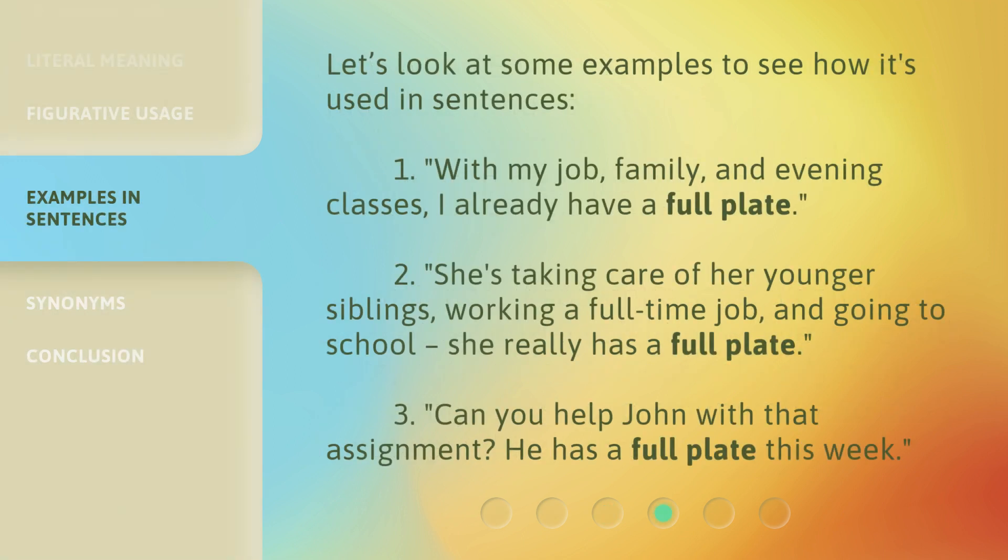Let's look at some examples to see how it's used in sentences. 1. With my job, family, and evening classes, I already have a full plate. 2. She's taking care of her younger siblings, working a full-time job, and going to school. She really has a full plate.